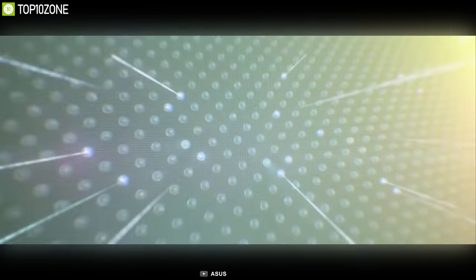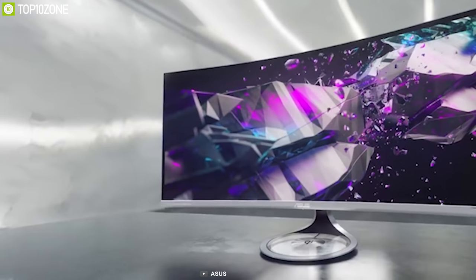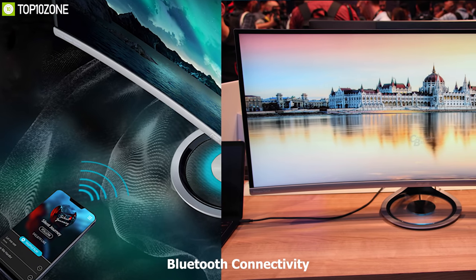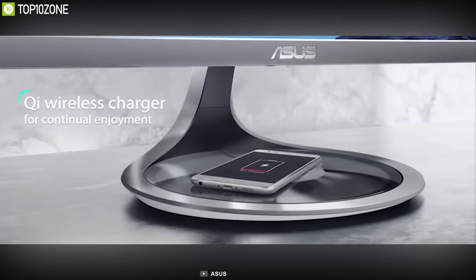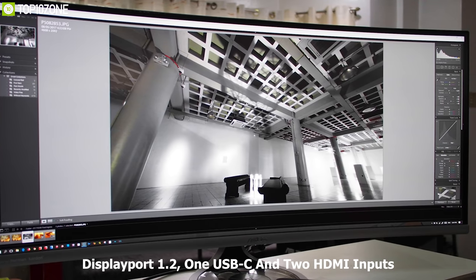The Asus MX38VC features TÜV-certified flicker-free and low-blue-light technologies to ensure a comfortable viewing experience even with continuous use for hours. It has built-in 10W stereo speakers from Harman Kardon for great quality audio, and Bluetooth connectivity that lets you connect to any Bluetooth-enabled speakers for an immersive audio experience. This monitor also has a 15W fast Qi wireless charger built into its base with Aurora lighting, allowing you to conveniently charge your devices while working.